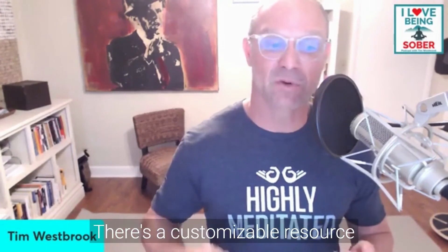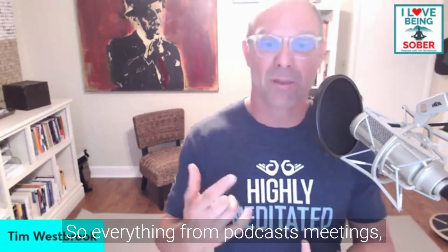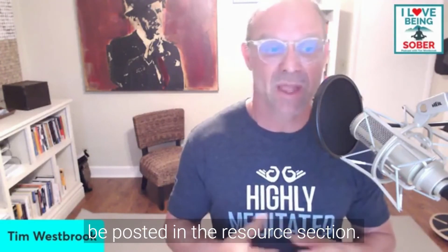There's also a customizable resource section on the Camelback Accountability and Support App — everything from podcasts to meetings and anything recovery-related can be posted there. I also did an interview with Dr. Mark Rhodi, which you can find on my YouTube channel or podcast.